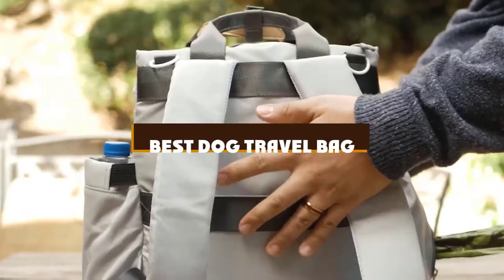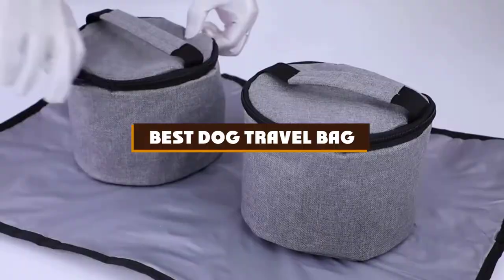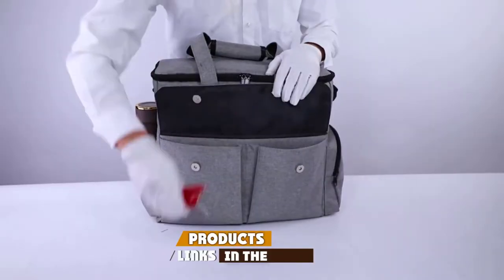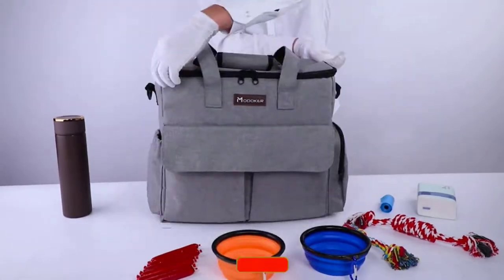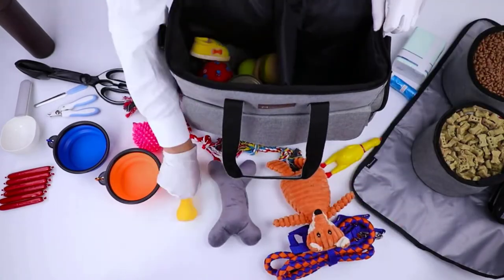If you're looking for the best dog travel bag, here's a list you must see. We made this list based on our personal preference, sorted by features, prices, quality, durability, reputation of the manufacturers, and customer feedback. We've also included options for every type of customer, so let's get started.